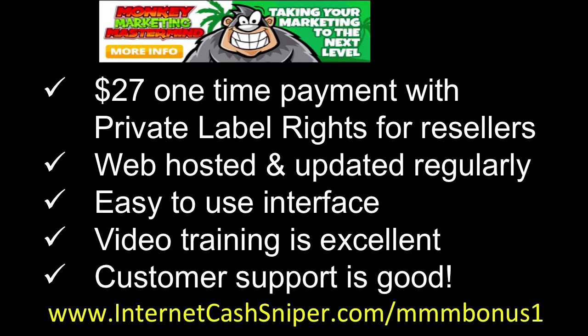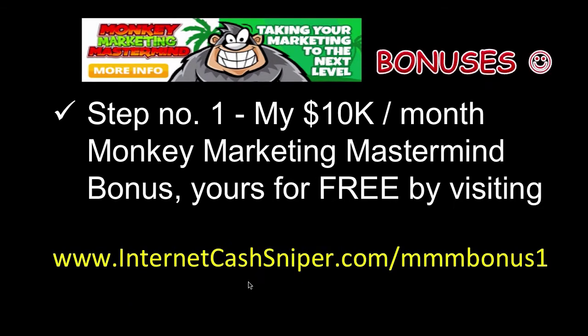Let me do a recap of what you get with Monkey Marketing Mastermind. It's a $27 one-time payment which includes private label rights for resellers. The training videos are all web-hosted and updated regularly, the interface is easy to use, the video training is excellent, and most importantly the customer support is good.